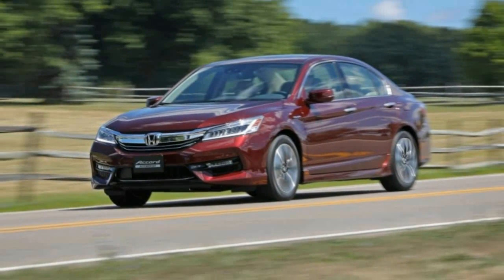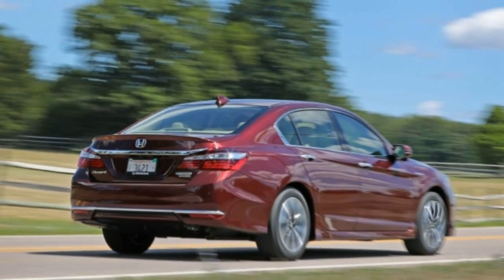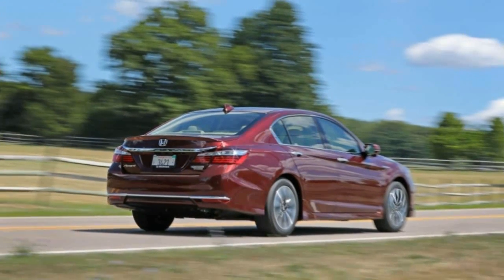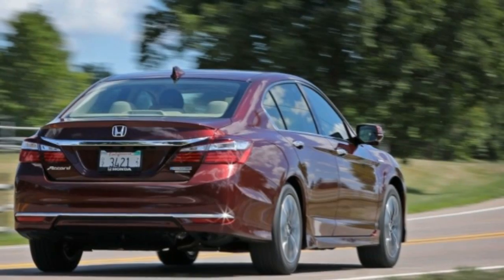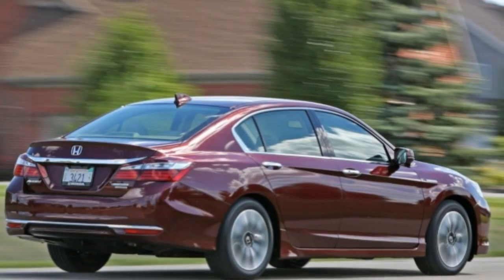Numbers aren't why we recommend the Honda Accord. This sedan has made our 10 Best Cars list for years because of its affordability, practicality, and comfort — and then manages to include something visceral for those who like to drive.